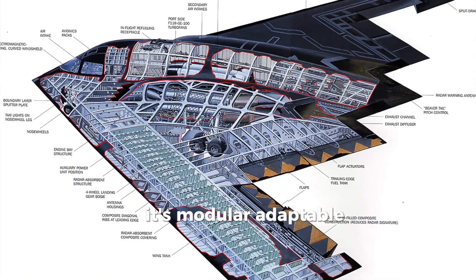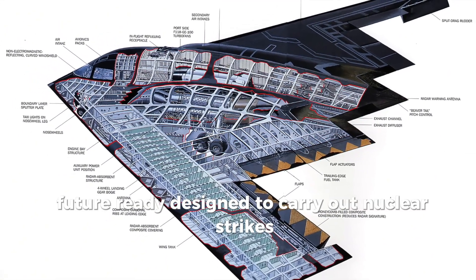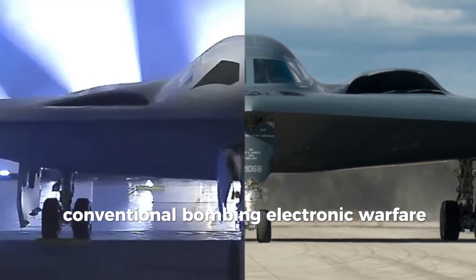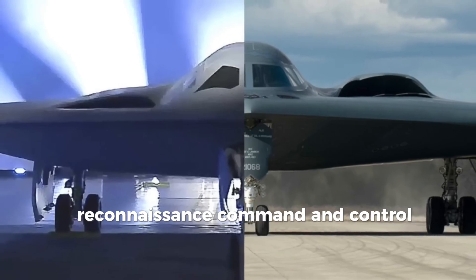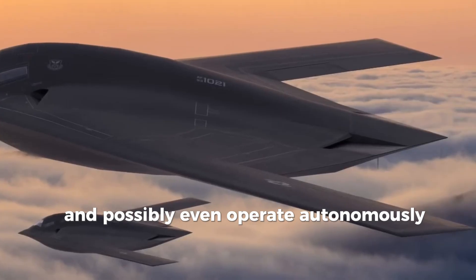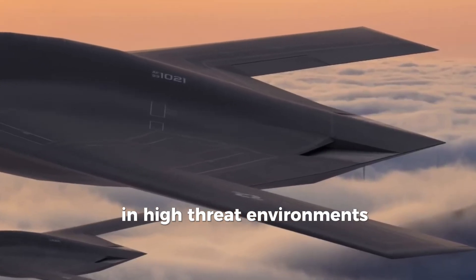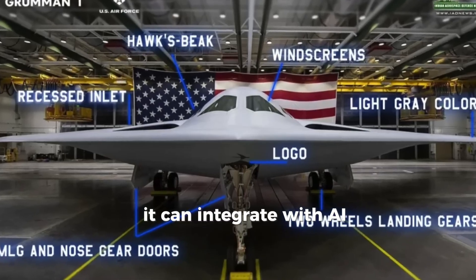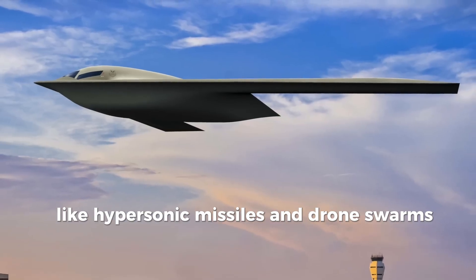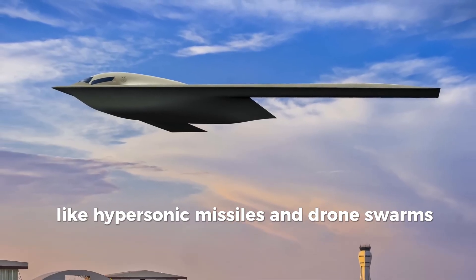But the B-21 is more than just stealth. It's modular, adaptable, and future-ready — designed to carry out nuclear strikes, conventional bombing, electronic warfare, reconnaissance, command and control, and possibly even operate autonomously in high-threat environments. It can integrate with AI-powered combat networks and support future weapons like hypersonic missiles and drone swarms.